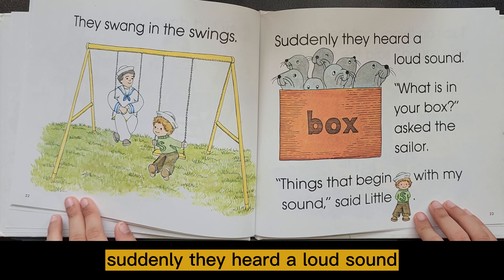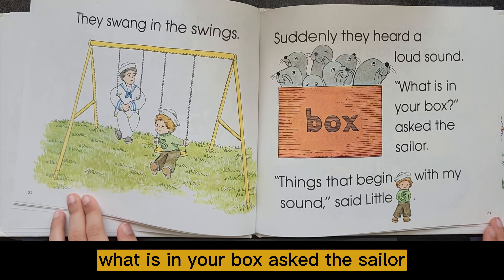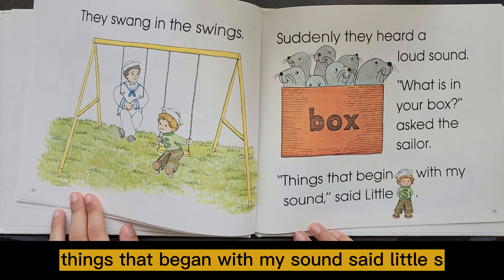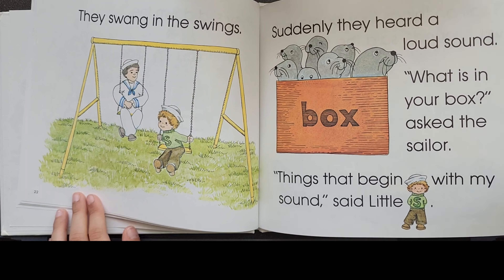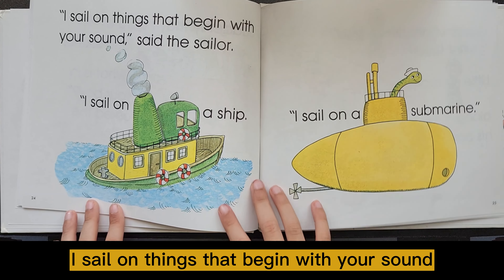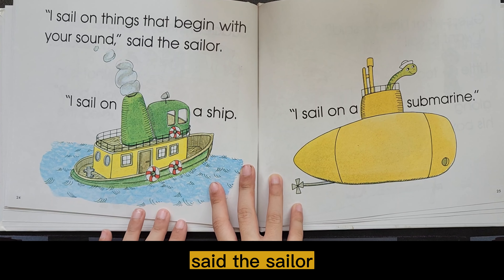Suddenly, they heard a loud sound. What is in your box? asked the sailor. Things that began with my sound, said Little S. I sail on things that began with your sound, said the sailor.